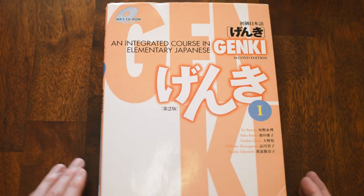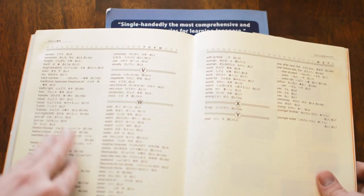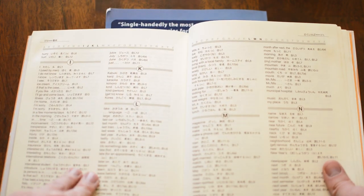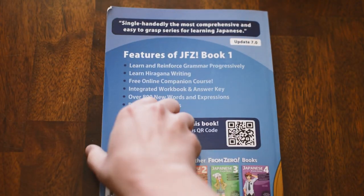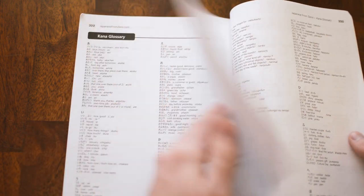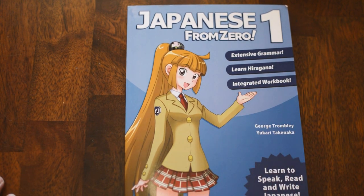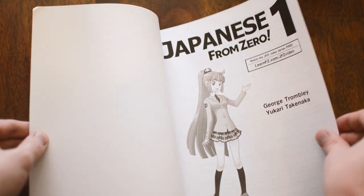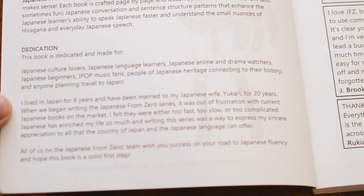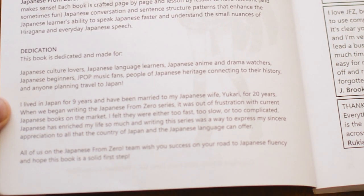Japanese From Zero has about half as many words compared to the Genki books. However, there is a reason for that, and this is one of the gripes I have with a lot of people reviewing this. If you just took five seconds and read the inside page: 'When we began writing the Japanese From Zero series, it was out of frustration with current Japanese books on the market.' They felt the existing books were either too fast, too slow, or too complicated.